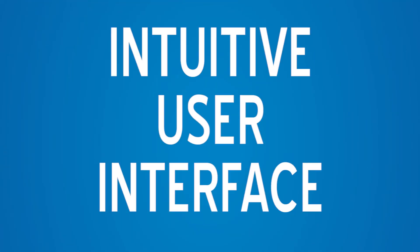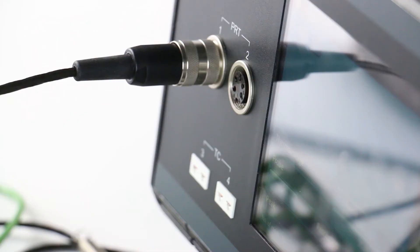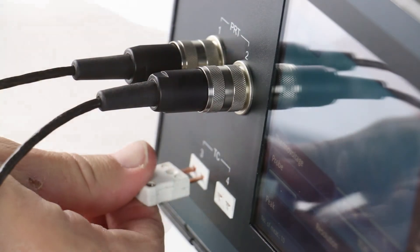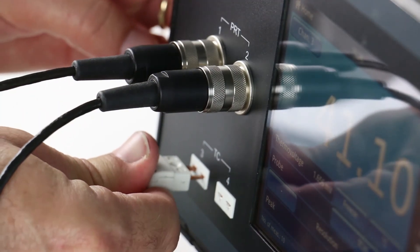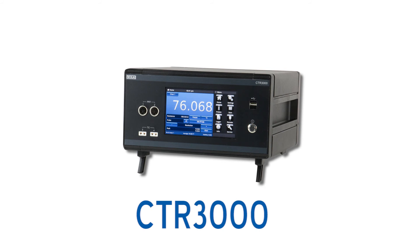The display features a color touch screen showing up to four channels in a list or graphic view, selectable temperature units, and multiple logging options. The unique design and intuitive menu structure along with quick change probes make setting up and operating the CTR3000 surprisingly simple. All these features make the CTR3000 the ultimate choice for precision temperature measurement.